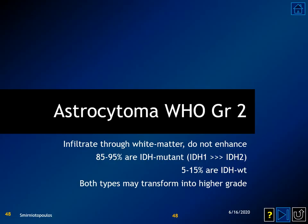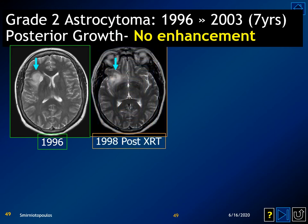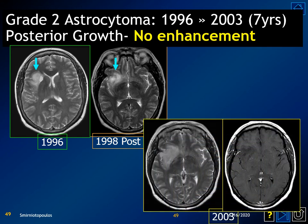WHO grade 2 astrocytomas are diffusely infiltrating lesions that spread through the white matter. They do not have any vascular change, vasogenic edema, contrast enhancement, or necrosis. IDH1 mutations are nine times more common than IDH2 mutations, and both types can transform into higher-grade tumors. A classic example is an area of signal abnormality in a patient presenting with a seizure, showing no contrast enhancement and minimal mass effect, with gradual expansion over several years but still without any contrast enhancement.